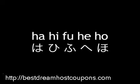Alright, let's say them all together now: ha, hi, fu, he, ho. Take note that it is fu, not fu — this is another one of the exceptions that I mentioned in previous episodes.